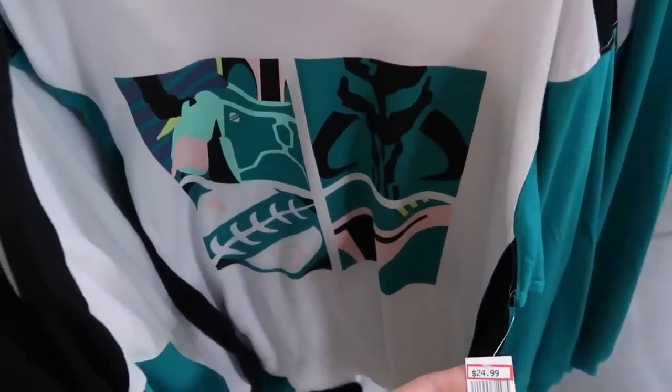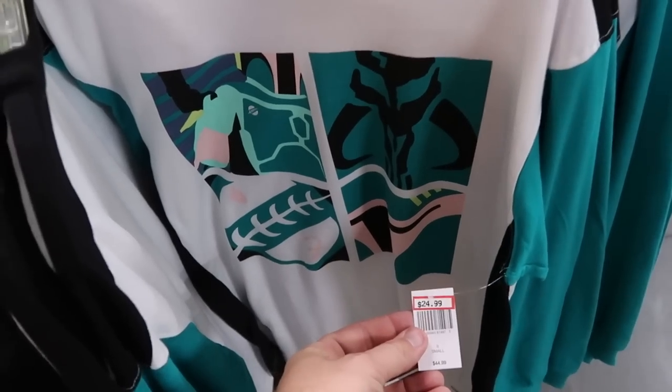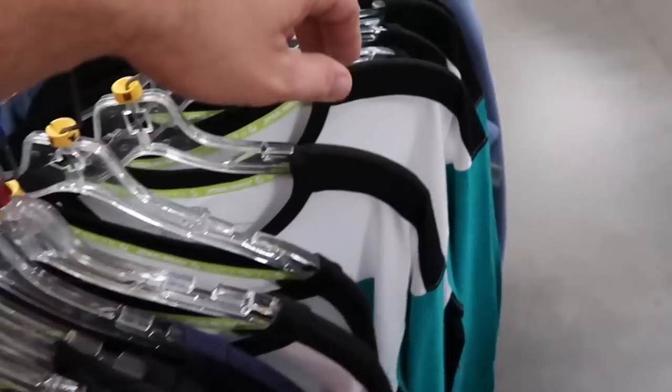I do want to also show you some of the men's clothing on these racks. This one here is a really fun Star Wars one — it's actually long sleeve, $24.99 from $45 only. So some pretty good savings on that one.